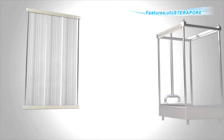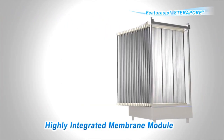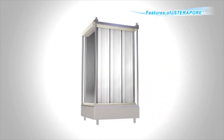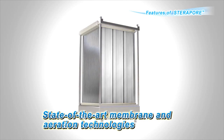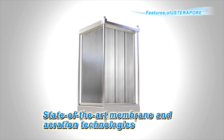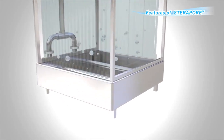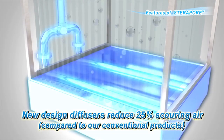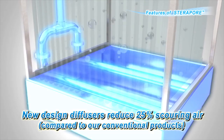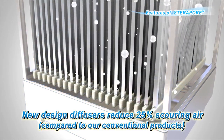Membrane modules are formed by installing membrane elements densely into a cage. Our membrane modules boast high processing power and energy-saving technology in the industry. By improving the diffuser, we reduced the amount of membrane cleaning air by 25% compared to our conventional products, realizing further energy saving.